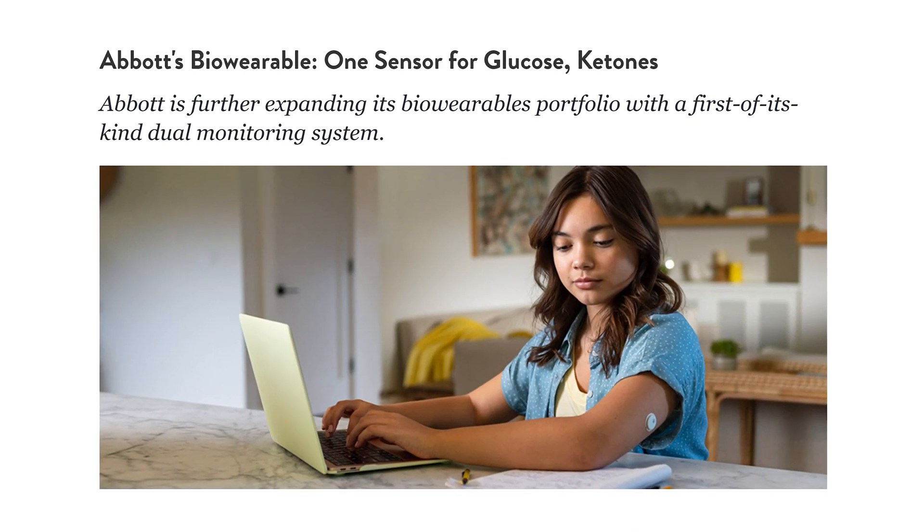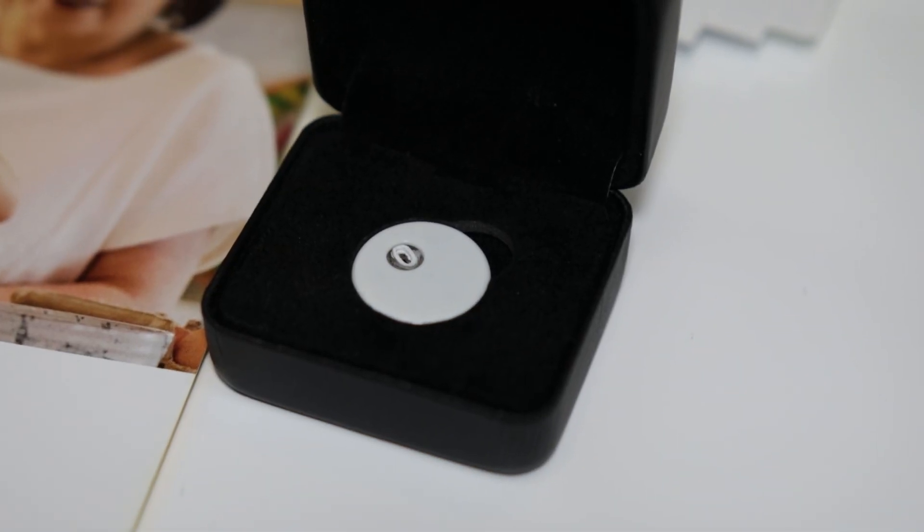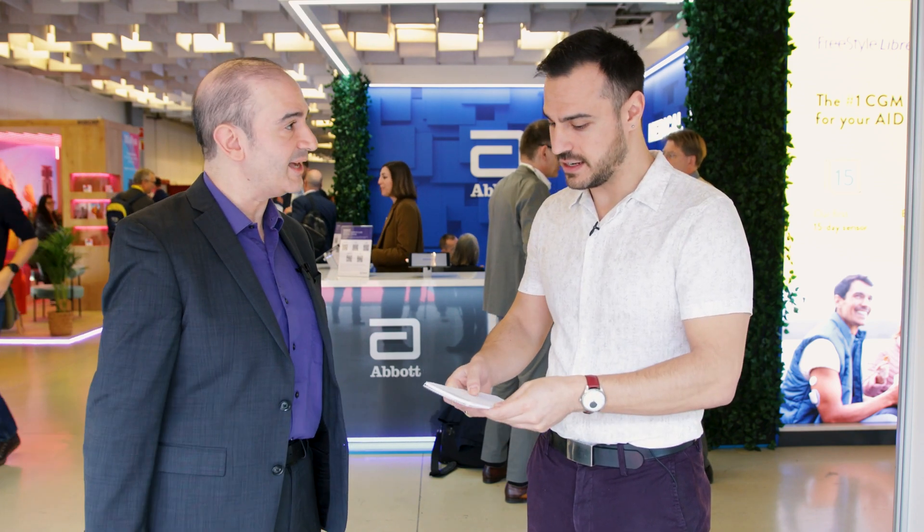Abbott had announced that a sensor was being worked on — is it still on track? Is this a plan to come out with a sensor combining ketone monitoring and glucose monitoring for people with diabetes? Yes. We are designing a dual glucose-ketone sensor, as we described previously. It would be one sensor with our Freestyle Libre 3 footprint — the smallest sensor around — and that will have the ability to measure both glucose and ketone with a single sensor. That is still in the process of design and submission for regulatory approvals in various regions.